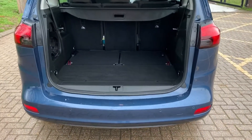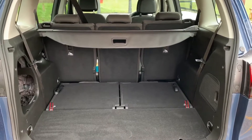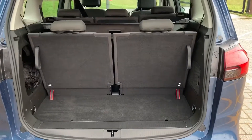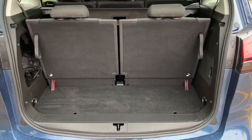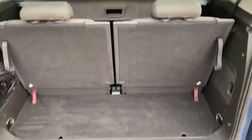As we approach the boot you'll see we have reversing sensors and plenty of boot space as well. This is as a five-seater at the moment. Let me show you what it's like with the two rear seats folded up. As you can see, you still get a decent amount of boot space at the back even as a seven-seater.